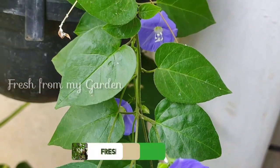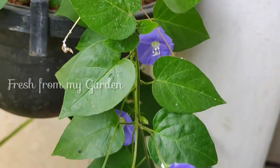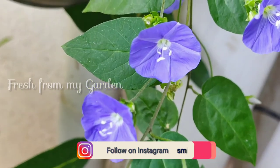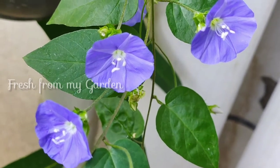Hi and welcome to Fresh From My Garden. Today we are going to be planting some summer flowering plants, and I'm also going to share a garden update on some recently purchased flowering plants and transplanted plants from our garden.